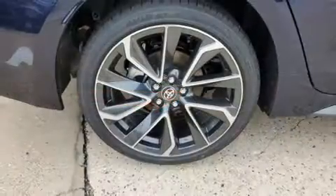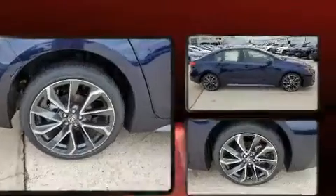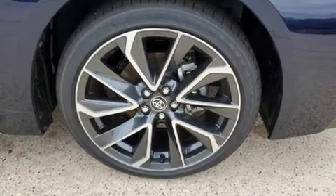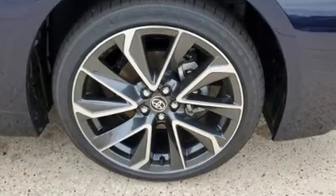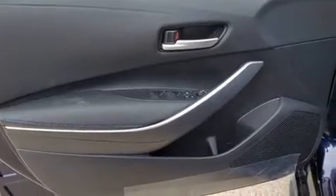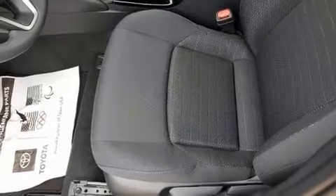Toyota ensures the safety and security of its passengers with dual front impact airbags with occupant sensing, front and rear side impact airbags, traction control, brake assist, a security system, an emergency communication system, and four-wheel disc brakes with ABS. Electronic stability control ensures solid grip atop the road surface, no matter how challenging the driving conditions.